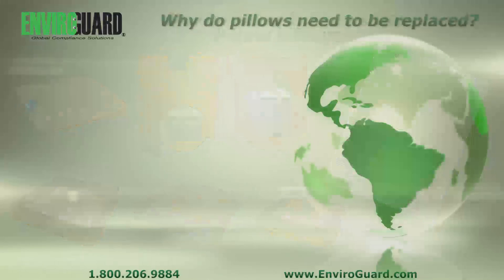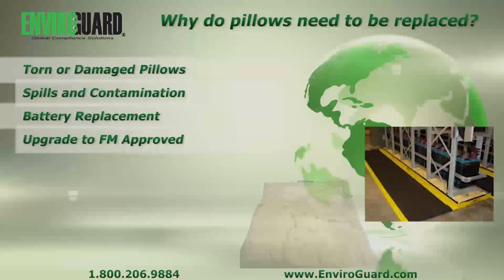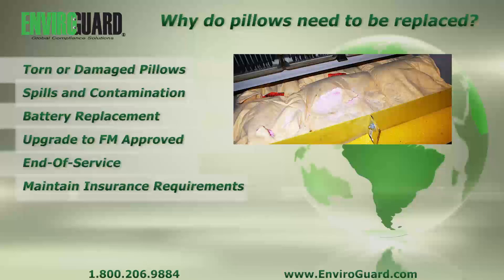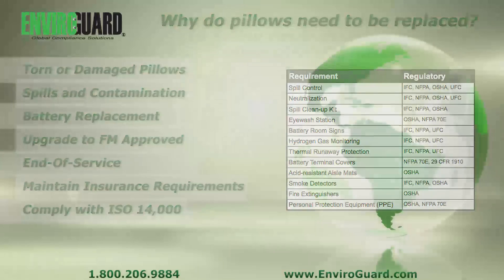Replacing frayed, torn, or contaminated pillows is imperative during scheduled battery maintenance routines to uphold product integrity, as well as ensuring you are meeting the newest requirements from authorities having jurisdiction that now include insurance companies, environmental auditing firms, and environmental health and safety departments complying with ISO 14000.